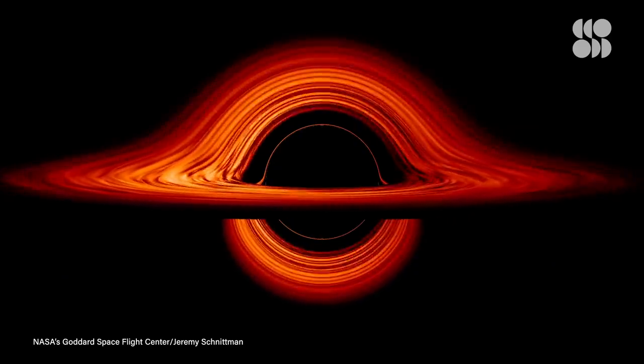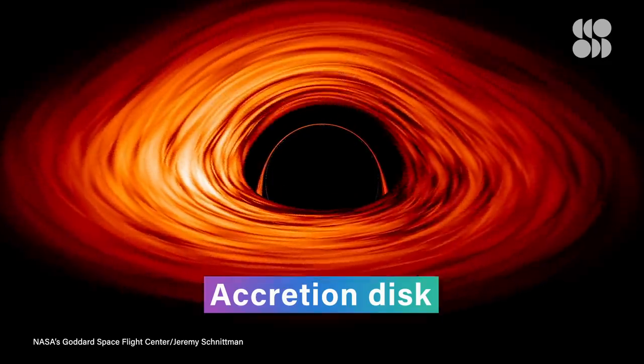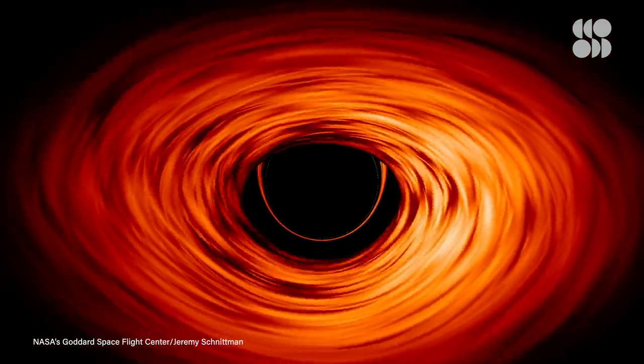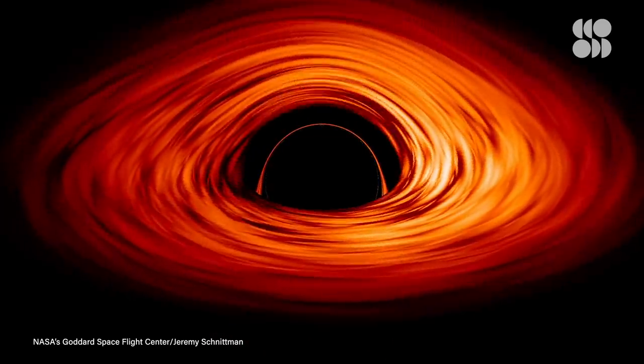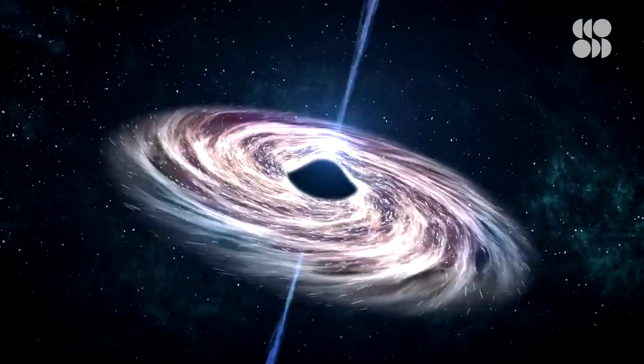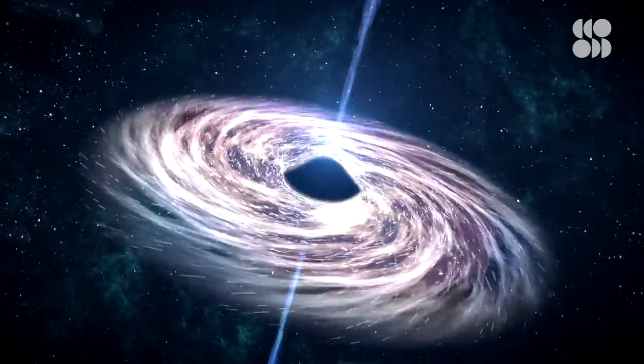Matter far enough outside the Event Horizon can form an accretion disk that glows extremely brightly as it swirls around. Most matter just outside the edge of the black hole eventually falls in, but some of it doesn't. Instead, moments before falling into the jaws of crushing doom, it gets shot off in that spectacular jet.